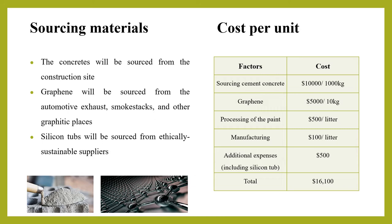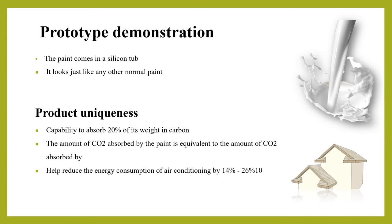The materials for the product will be sourced mostly from waste that adversely affects the environment. These materials will be processed in Energy Fit labs to produce the final product. Concrete will be sourced from construction sites, graphene from automotive exhaust smokestacks and other graphitic places, and silicon tubs from ethically sustainable systems.